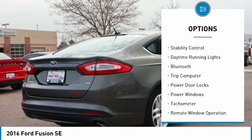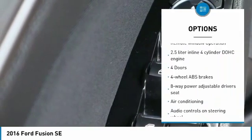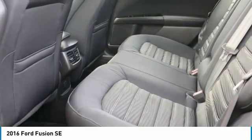Power heated outside mirrors, automatic transmission, stability control, daytime running lights, Bluetooth, trip computer, power door locks, power windows, tachometer, remote window operation. Searching for a dependable vehicle that looks great too?